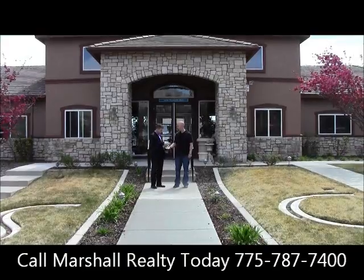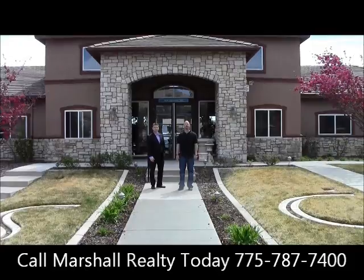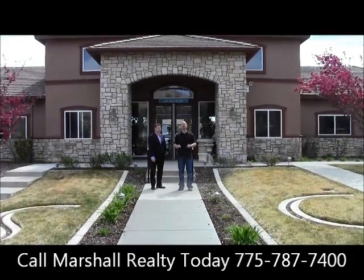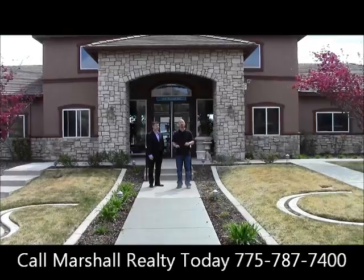Good to see you, Josh — thank you very much. For Josh Fontenot with Marshall Realty, I'm Ryan Nutter from the Magic 95.5 Morning Show. Stay tuned to Magic95.com each and every week for a new home on Walk Through Wednesday.